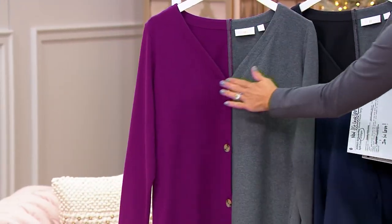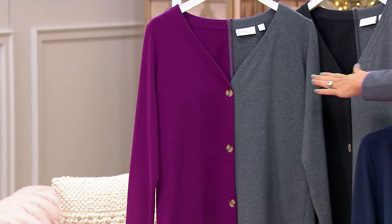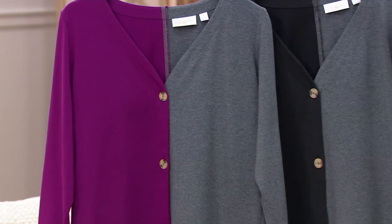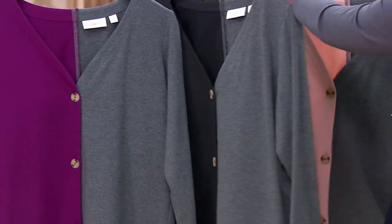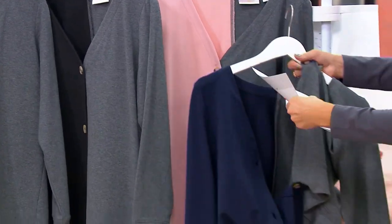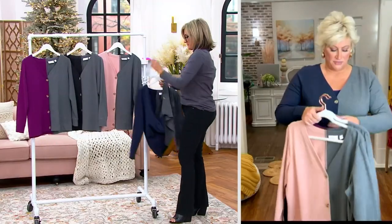Is it similar to that plum pima turtleneck coming up? Because I feel like that. Yes, ma'am. Then there's obviously black — amazing, got to have it. This is our misty rose — that's so fabulous. And then I'm going to put on twilight — the gray and navy. I love the twilight.